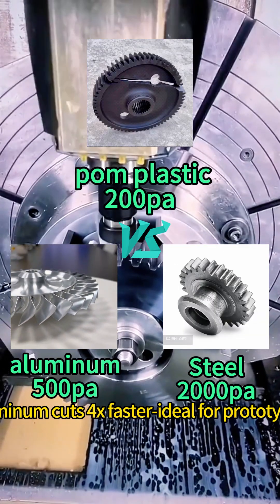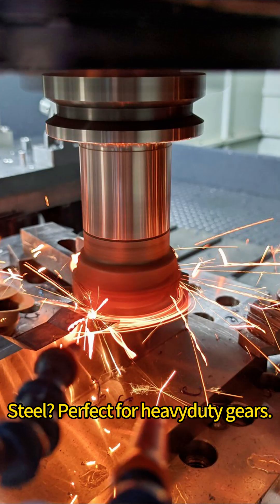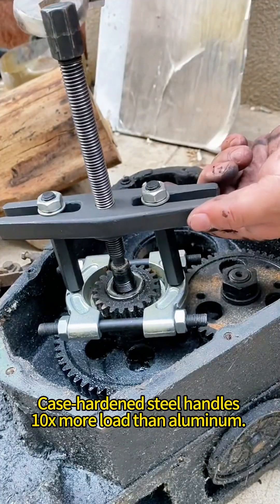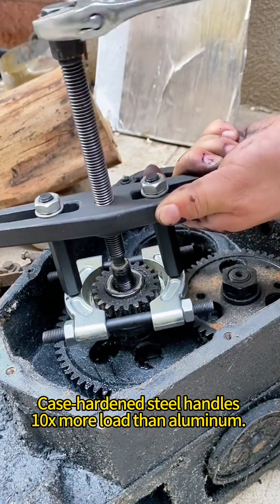Aluminum costs 4 tons faster — ideal for proper tests. Steel is perfect for heavy-duty gears. The hardest steel handles 10 tons more load than aluminum.